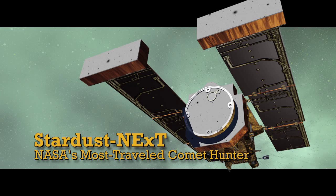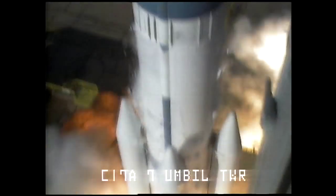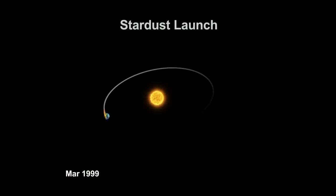I'm Tim Larson, Stardust Next Project Manager. The Stardust spacecraft was launched in 1999 at Cape Canaveral. We have main engine start, zero, and liftoff. And it began its journey around the sun and solar system.